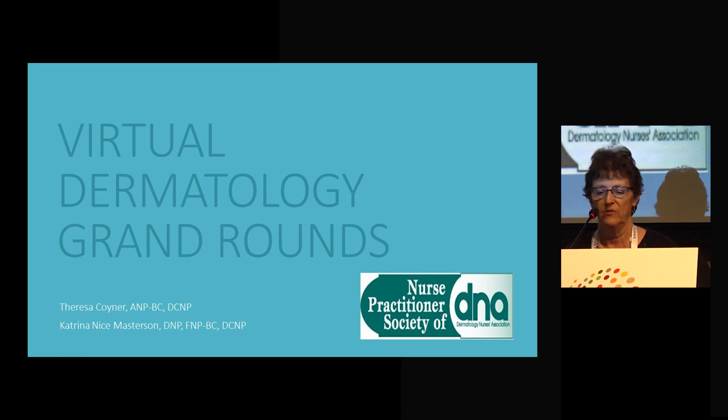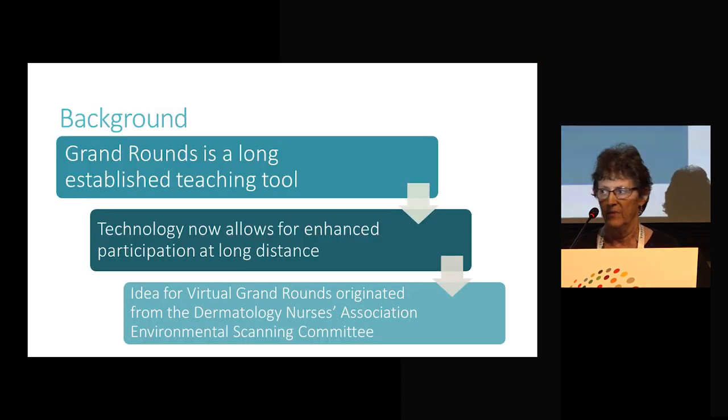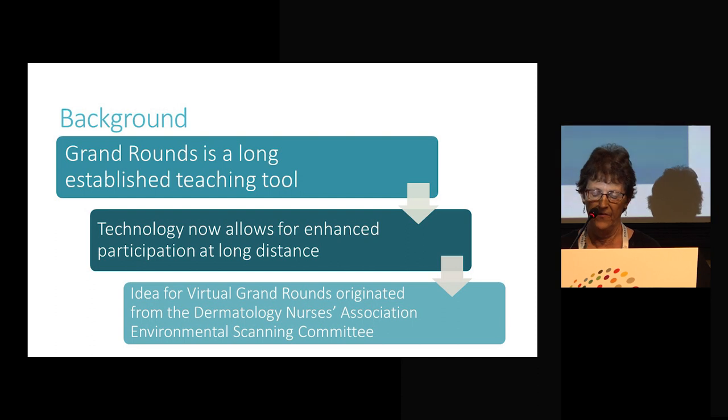We're going to talk about virtual dermatology Grand Rounds. Grand Rounds has always been used in medical schools and some nursing schools as a teaching tool. Newer technology now allows people to participate at distant sites, not just at a university setting. The idea for virtual Grand Rounds actually originated from our Environmental Scanning Committee within the DNA — a collective group of nurses who are members of the DNA who look at what's happening in the environment for either threats or trends that impact not only the organization but our membership.